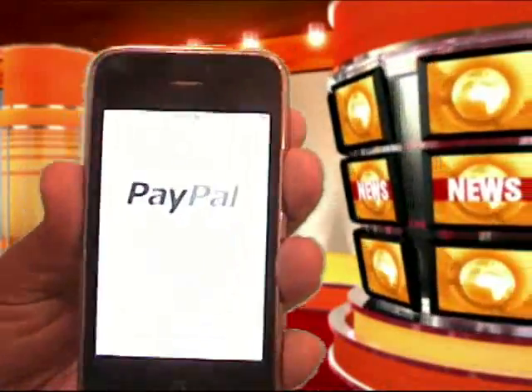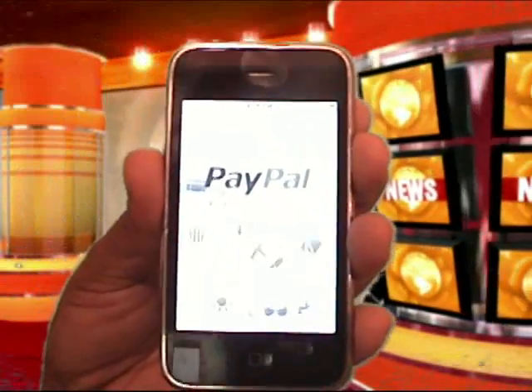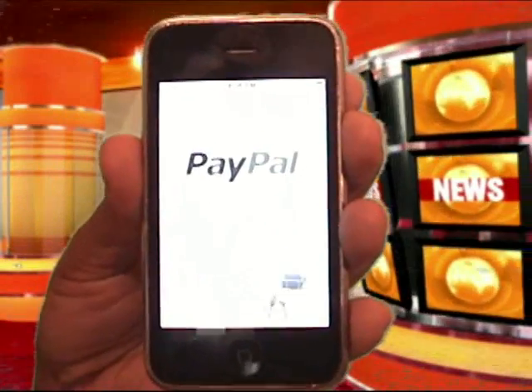Now watch this. I hit the PayPal button and bam, look at that. Look at the graphics — isn't that cool? So I can jump into PayPal,